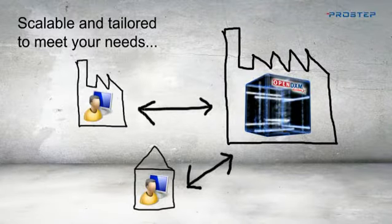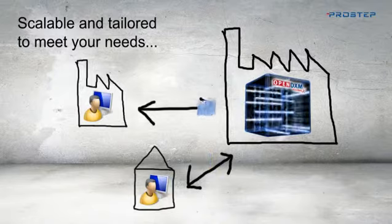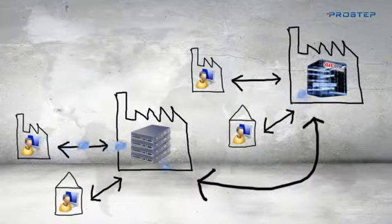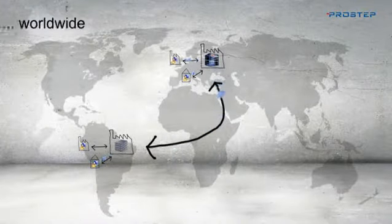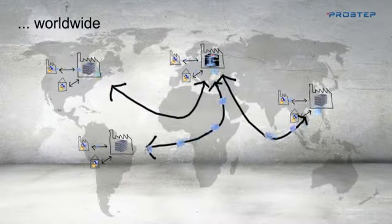OpenDXM GlobalX is a central data exchange platform that can be used by every division and department in your company. It is freely scalable and can therefore be tailored to meet your changing needs. If your requirements or your company grows, OpenDXM GlobalX grows too.